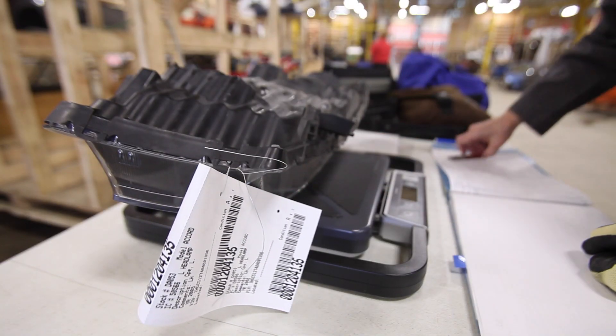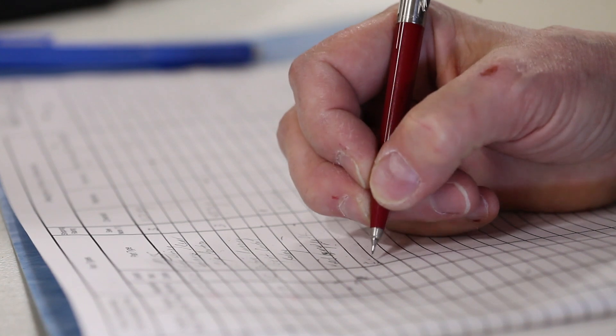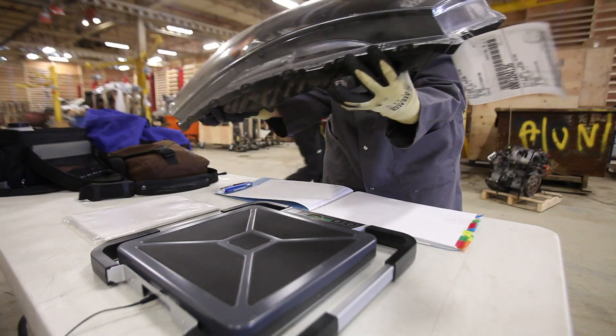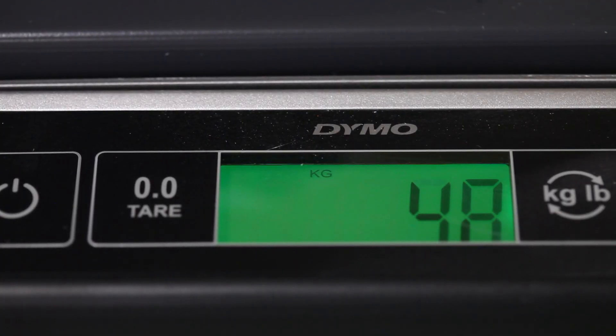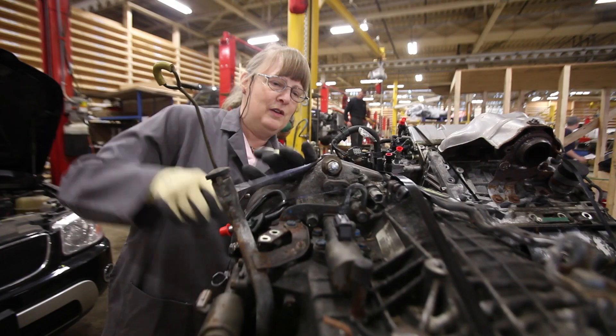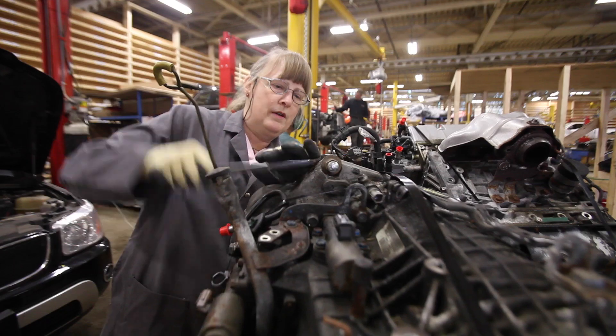Over the span of the Auto21 project, what we've done is really managed to compile a database — a life cycle inventory of where things go in and out. There's a lot of emphasis these days on life cycle assessment. To get to that point of assessing sustainability — the environment, economics, and even the social impacts — you need to figure out where all the parts are coming and going, and that's been the bulk of the Auto21 project.